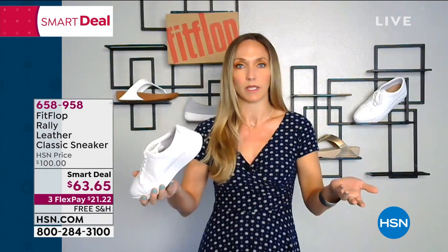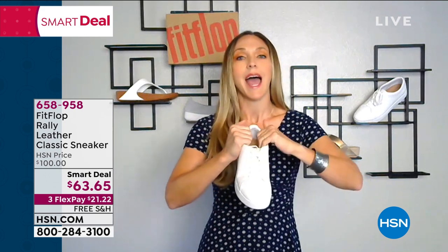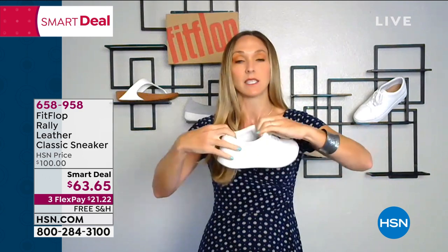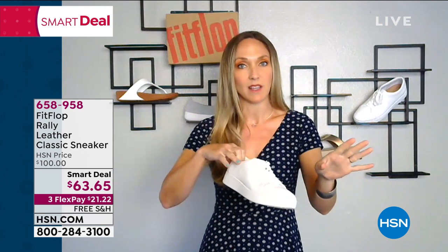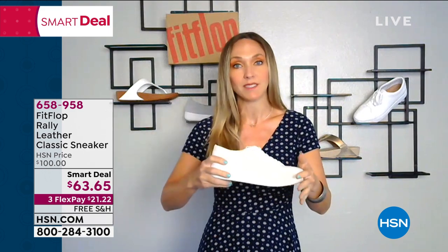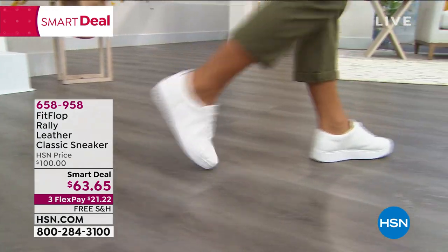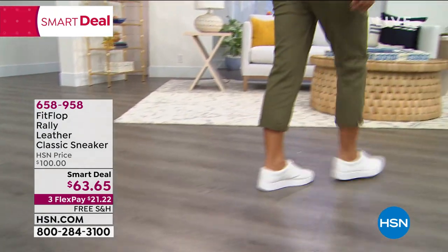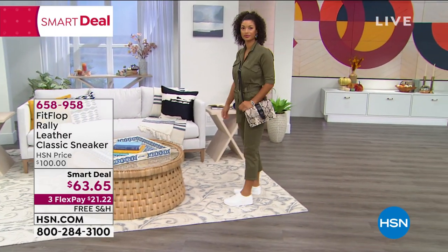Even with a little bit of a sole to it, this shoe is feather light. You're going to get the box home and think they forgot the shoes — they didn't, they're just really, really light. Everything is padded inside — the tongue is padded, the back of this where your heel rests is padded. You don't have to wear socks with these now, but as we transition into the colder months, this is going to go with you. A lot of people know FitFlop as sandals, but this is our year-round shoe.